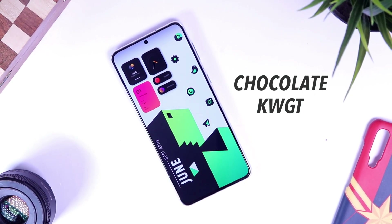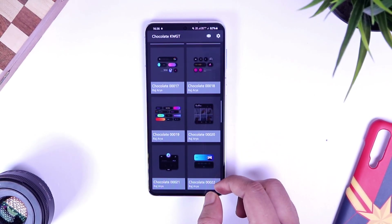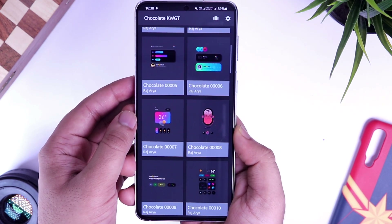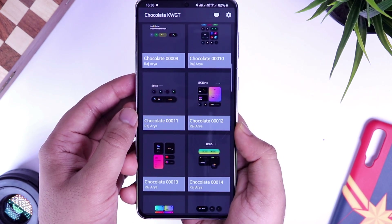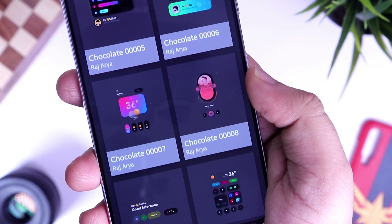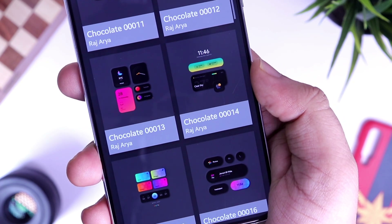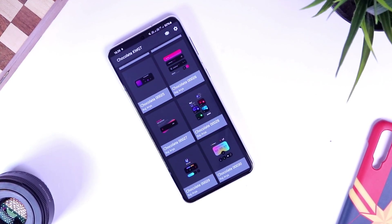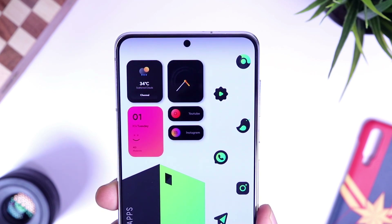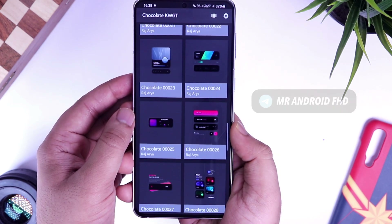Next up we have one of my current favorite widget packs called Chocolate KWGT. I absolutely love this preset — it's got a neumorphic design which looks great especially on AMOLED screens, and a splash of vibrant gradient colors that go pretty well with both light and dark wallpapers. The pack comes with 40+ beautifully designed widgets with a lot of variety in different styles and colors that will definitely make your home screen stand out. It's a paid widget pack, but you're getting a lot of premium-looking widgets and it's a great way to support the developer. I do have 50 promo codes to give away — subscribe to my Telegram channel and I will post Chocolate KWGT promo codes there very soon.